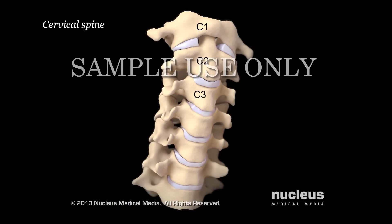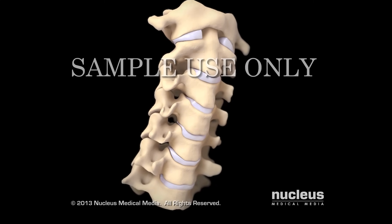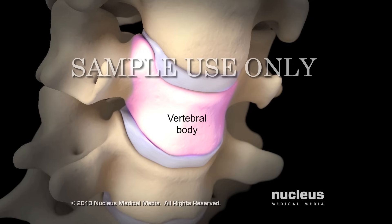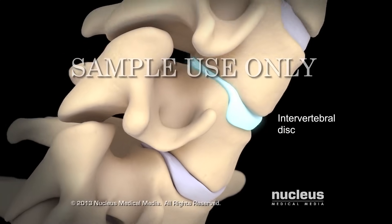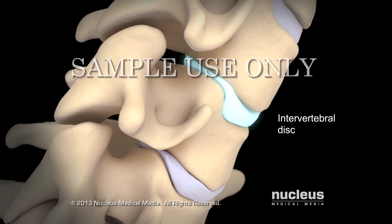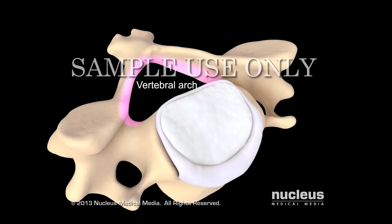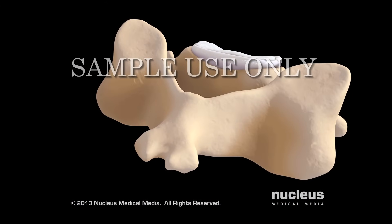The spine in your neck, also called the cervical spine, has seven bones called vertebrae. The front part of each vertebra is called the vertebral body, except for the first vertebra. Between most vertebrae is a soft cushion of cartilage called an intervertebral disc. The back part of each vertebra has a curved section called the vertebral arch, and each vertebral arch has a bony projection called the spinous process. On each side of the spinous process is a flat piece of bone called a lamina.